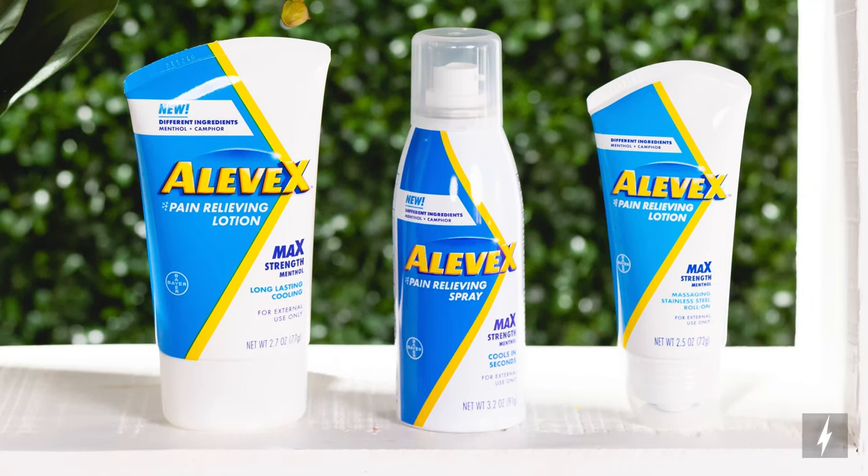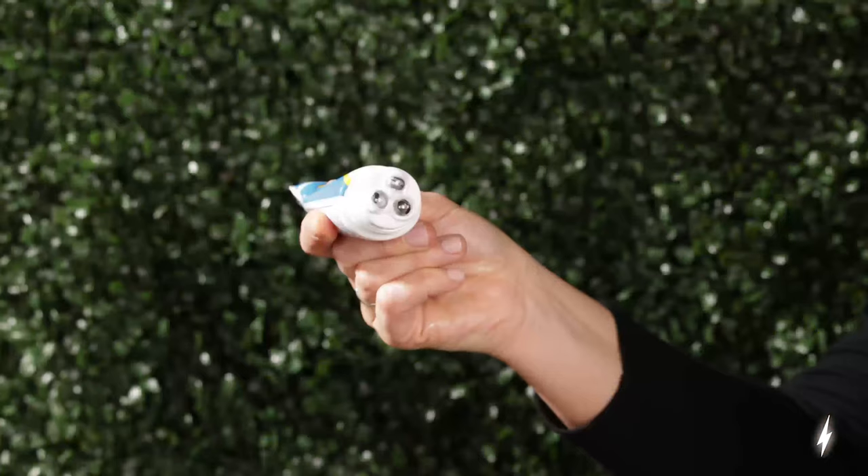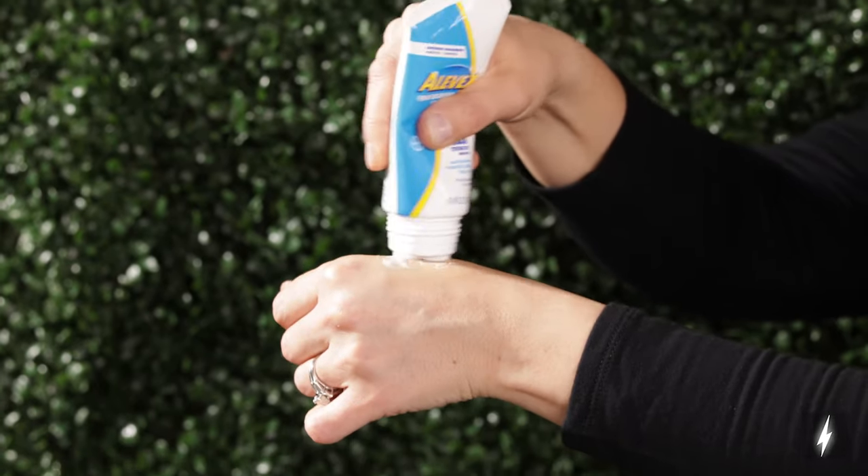It's available in a variety of forms, including lotion, spray, and lotion with rollerball application. So there's a convenient way for everyone to get fast-acting pain relief.